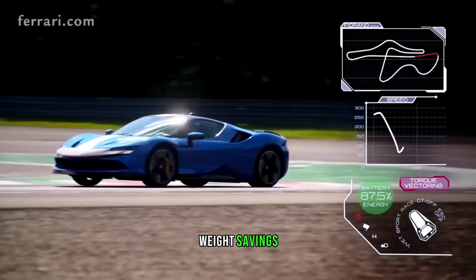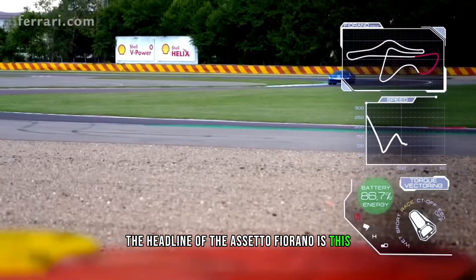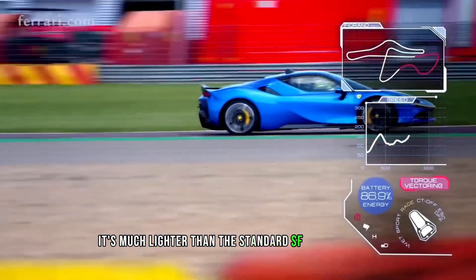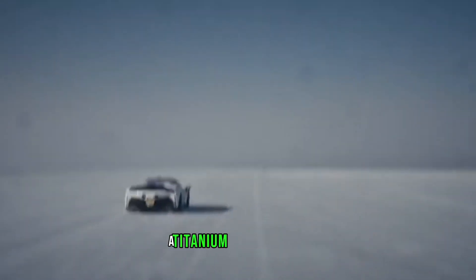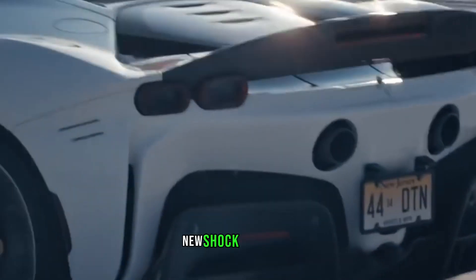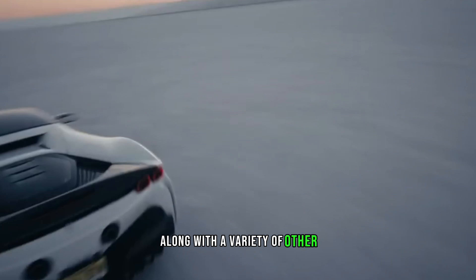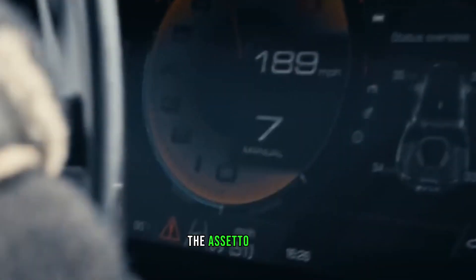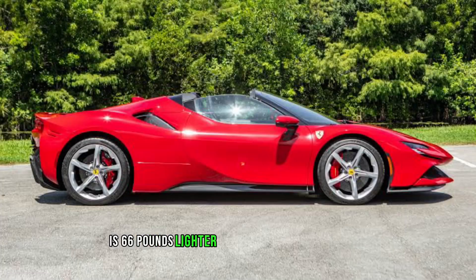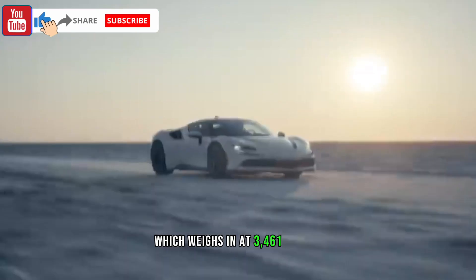The headline of the Assetto Fiorano is that it's much lighter than the standard SF90 Stradale. Thanks to lightweight titanium springs, the titanium exhaust system, new shock absorbers, and carbon fiber wheels, along with a variety of other more subtle weight-saving modifications, the Assetto Fiorano is 66 pounds lighter than the standard SF90, which weighs in at 3,461 pounds.